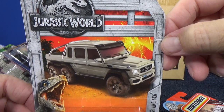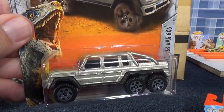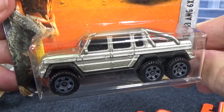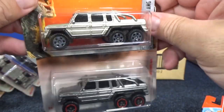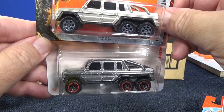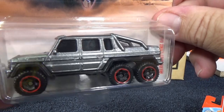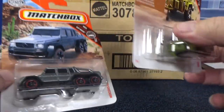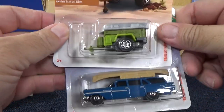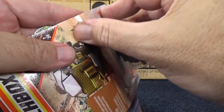Here you have Jurassic World and the Mercedes-Benz G63 AMG 6x6. It's more of a champagne color — definitely not the same color. This is pewter, like my Chevy Avalanche. It is not ZAMAC — that is paint, not bare metal. Now real quick, let's go ahead and open this one up — Trail Trawler and the '59 Chevy Wagon. Let's go ahead and take off that accessory.